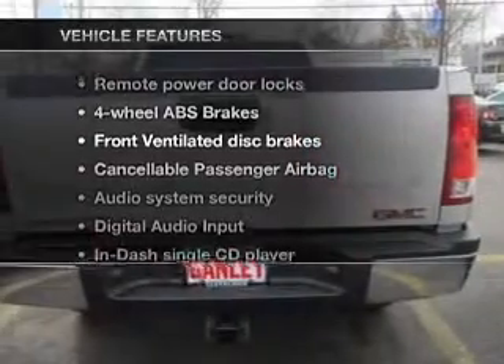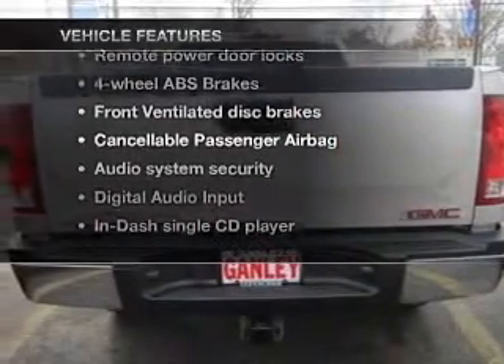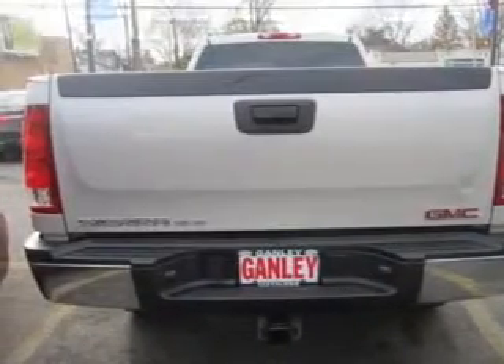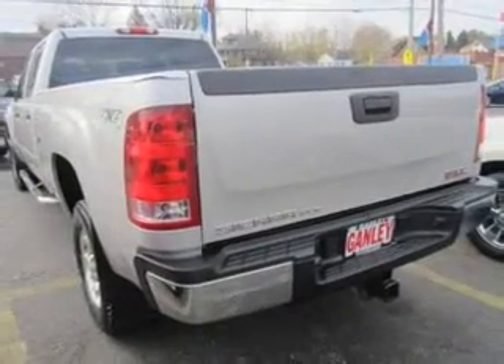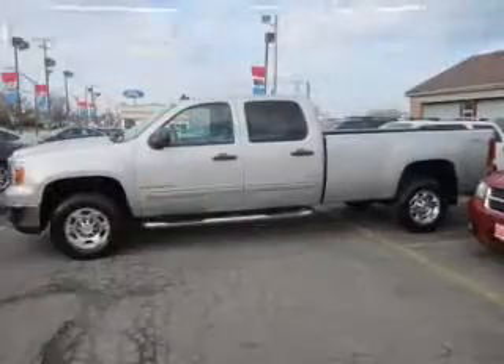And with these notable features, you won't want to miss out on the opportunity to own this amazing ride. Keyless entry, leather seats, power door locks, power windows, cruise control, and an AM/FM stereo with a CD player.